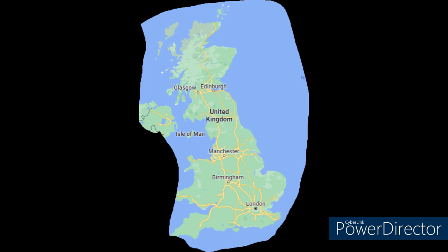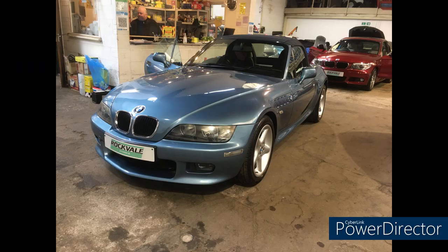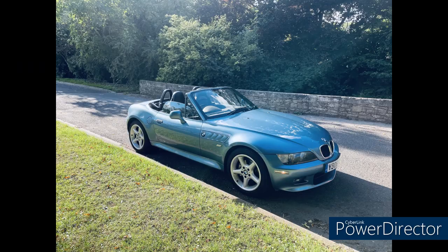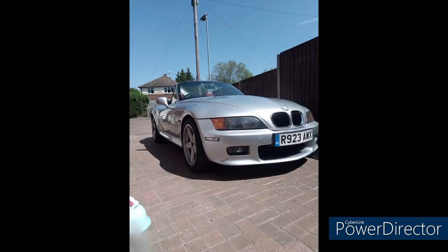We're off across the pond to beautiful Europe, and more specifically the UK. We're going to find Andy in Sheffield, South Yorkshire, England, with his 2001 2.2-liter five-speed roadster with 83,000 miles. He says it's basically standard with no major modifications, but that it drives and sounds lovely.